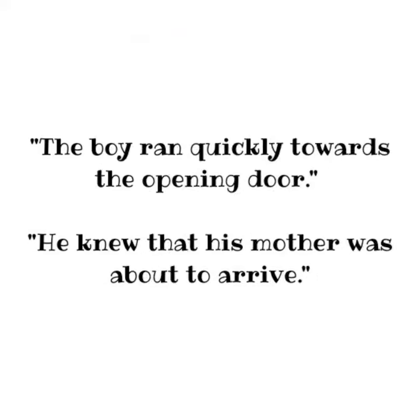Alternatively, two sentences could be used in this way: The boy ran quickly towards the opening door.